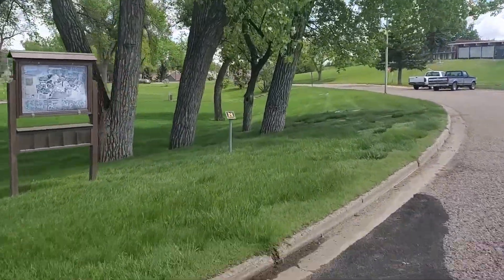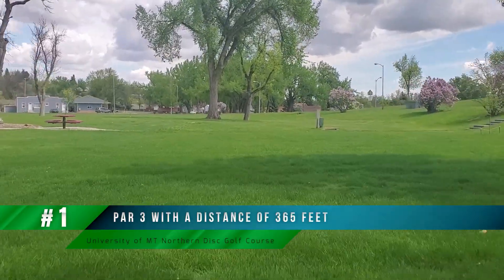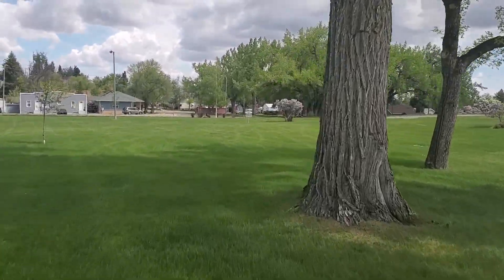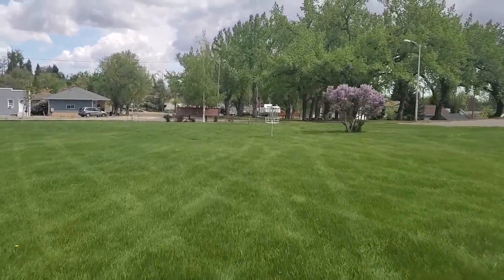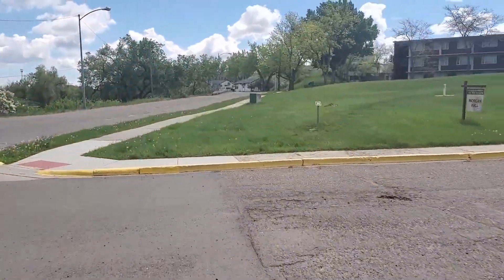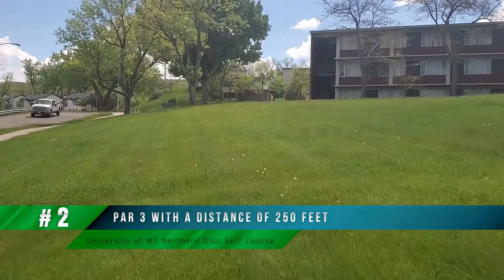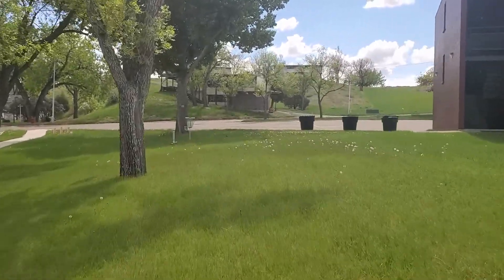Welcome to the University of Montana Northern Disc Golf Course, located in Havre, Montana. For the most part this course is laid out around the campus. It starts right here at hole one, nearest the parking area, but some people also start at hole 14 from the main parking area — whatever option you prefer. Hole one starts off to the side of the main parking lot and then rolls all the way around the back side of the university and comes back around to the front.